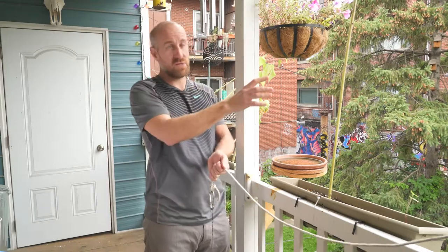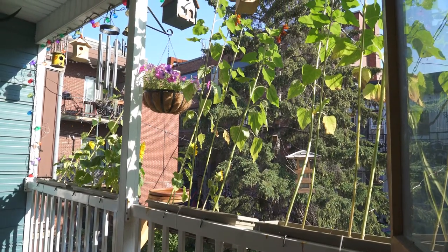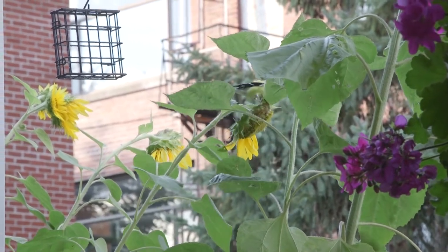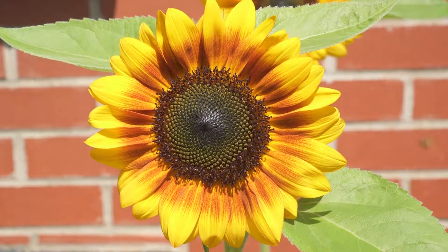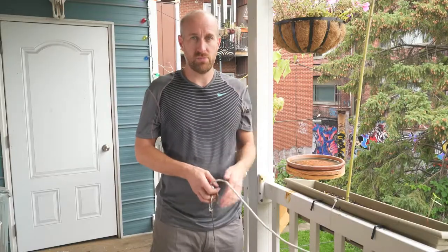We also have a lot of sunflowers here which we plant, and the goldfinches love them — they'll come and hang upside down and eat. There'll be bees and little insects crawling around, and the bees will be feeding off the flowers. It's heaven, it's paradise here in the summer. Over the years we always had some basic feeders in the backyard from Home Depot, and finally I was like, I want to build something special.